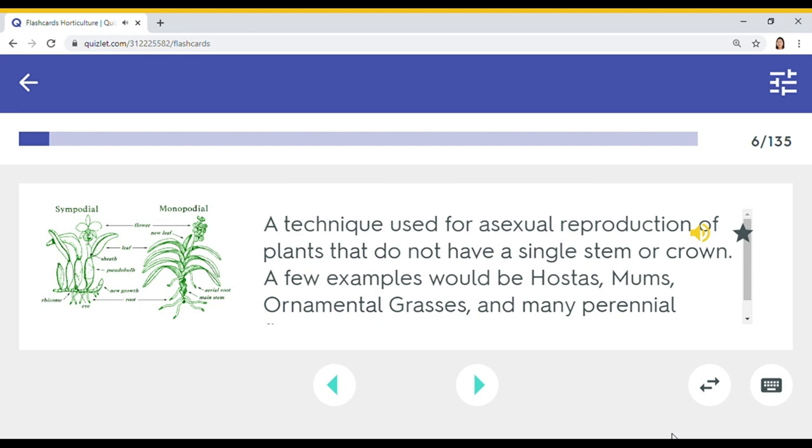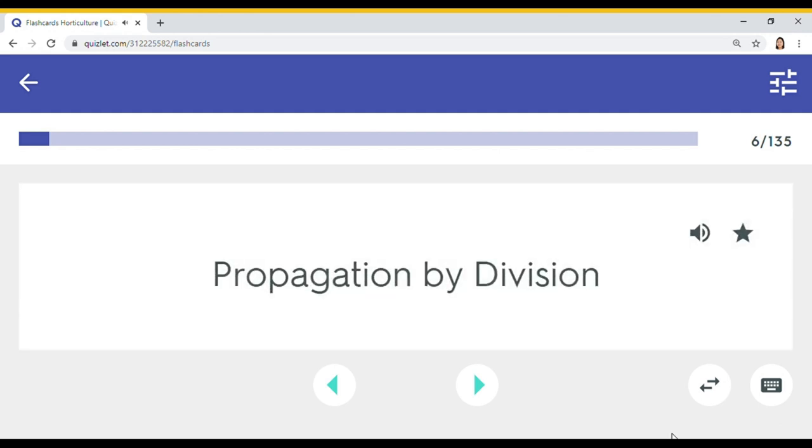A technique used for asexual reproduction of plants that do not have a single stem or crown. A few examples would be hostas, mums, ornamental grasses, and many perennial flowers. Propagation by division.